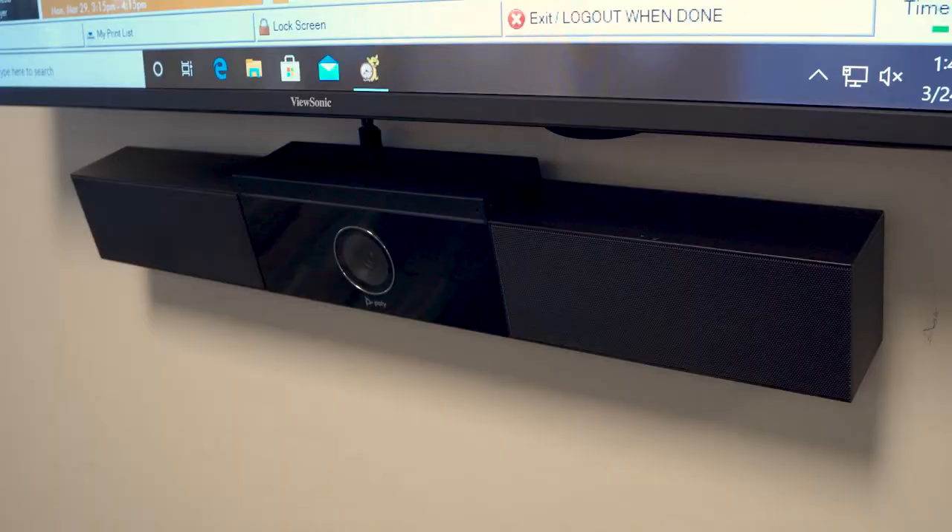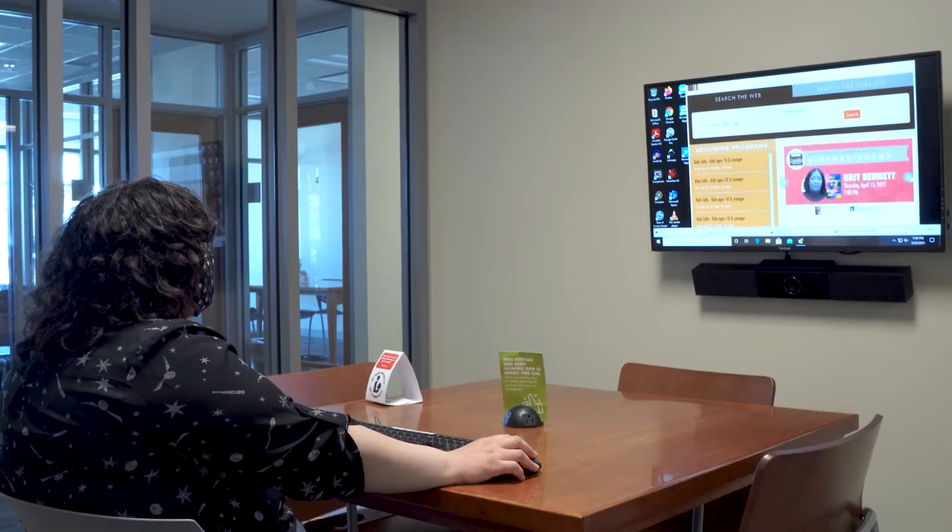Equipped with a computer, speakers, microphone, webcam, and high-speed internet connection, these rooms can be reserved one week in advance for once per day for up to two hours.